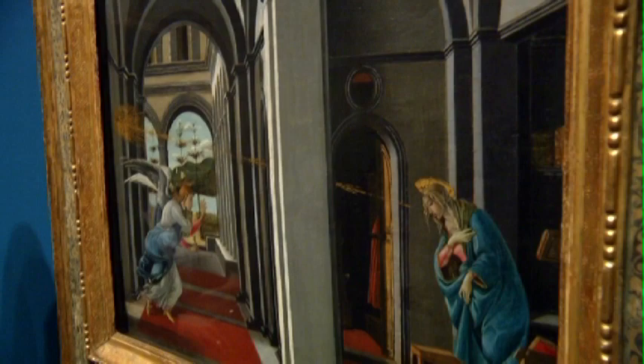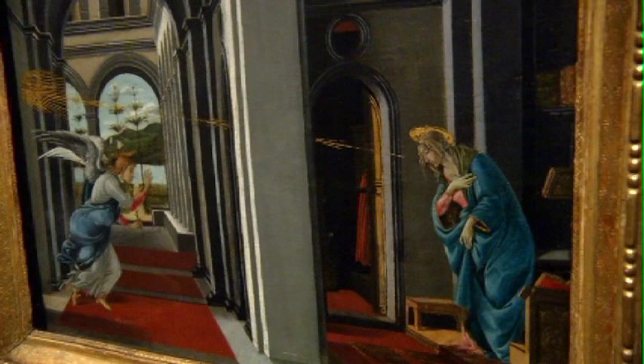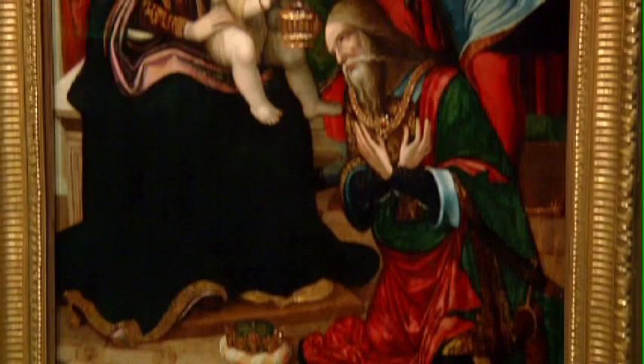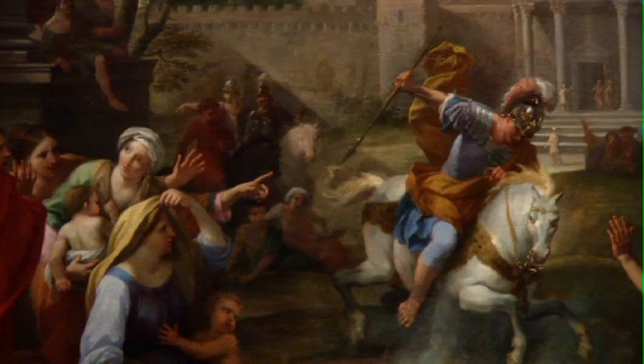This is a masterwork by Botticelli — the Annunciation, a story we're familiar with being depicted here, and certainly a name we recognize. You definitely see a transition from religious works through to secular works.